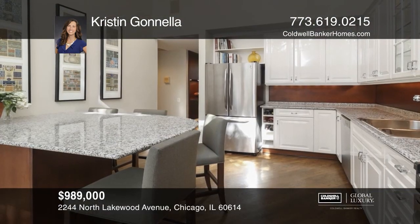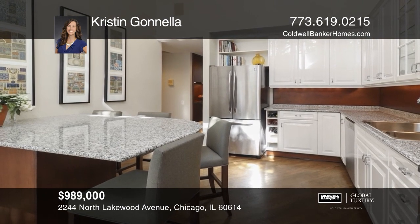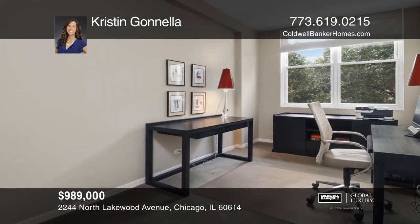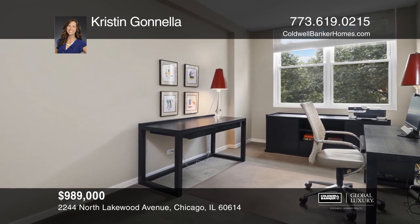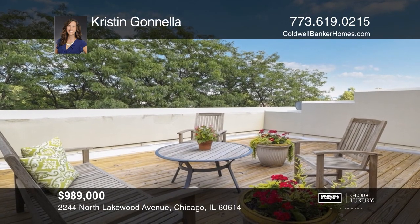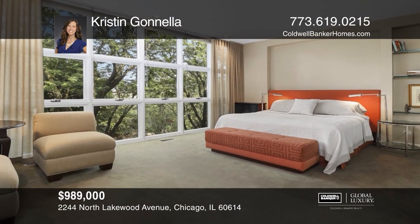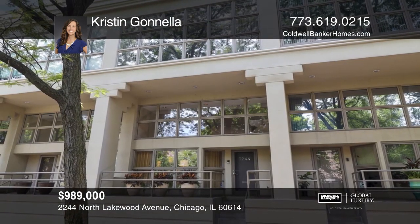This three-bedroom, two-and-a-half bath townhome with four decks and three garage spaces includes a sunny open living room, dining room, and an eating kitchen with doors leading to a private deck with a perennial garden. The top floor can be used as a fourth bedroom, den, or rec room. Gorgeous skyline views from the two private rooftop decks. Ideal Lincoln Park location. Exceptional storage. Enjoy all the boutiques, parks, and restaurants nearby. Come see it in person with Kristen Ganella.